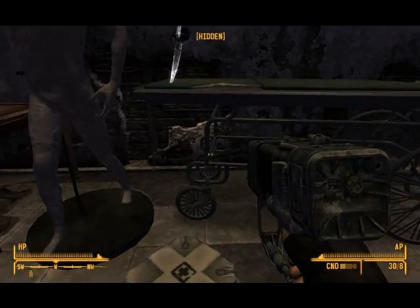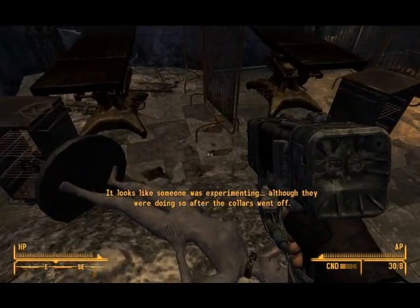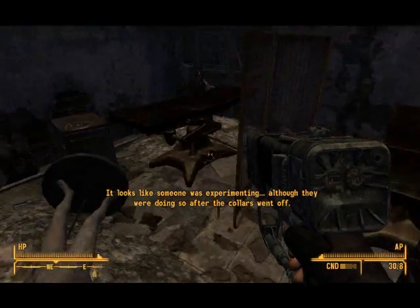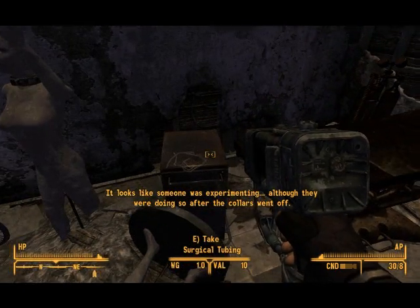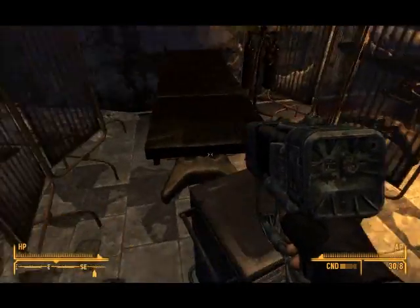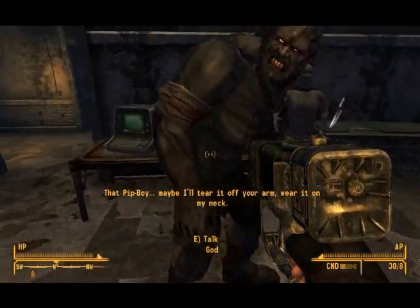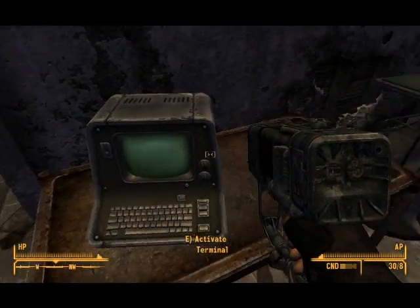It looks like someone was experimenting, although they were doing so after the collars went off. That's the thing I like to hear — observations about stuff that happened. 'You'll tear it off your arm' — that's what I don't want to hear. Repeated lines.